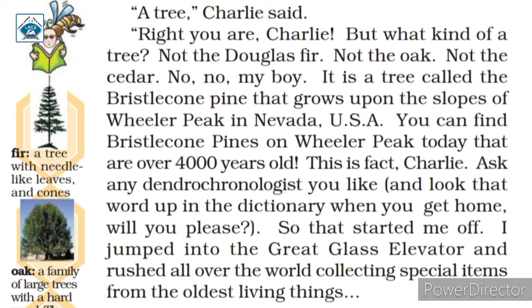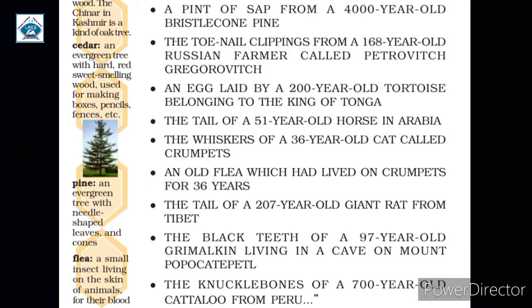Mr. Wonka roamed around the world and collected special items from the oldest living things — he took nine things in total. First, a pint of sap from a 4,000-year-old Bristlecone Pine. Second, the toenail clippings from a 168-year-old Russian farmer called Petrovitch Grigorovich. Third, an egg laid by a 200-year-old tortoise belonging to the King of Tonga. Fourth, the tail of a 51-year-old horse in Arabia. Fifth, the whiskers of a 36-year-old cat called Crumpets.